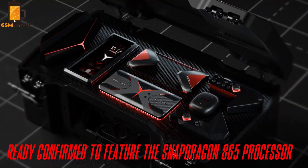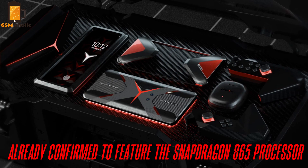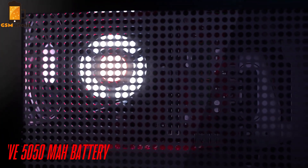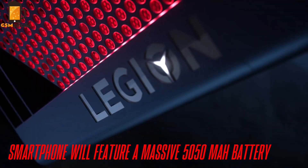However, since the phone is already confirmed to feature the Snapdragon 865 processor, we assume this will be changed at launch. We can also see a physical fan with the word 'cool' inscribed beside it — this could be the new cooling technology Lenovo hinted at earlier. Another inscription reveals that the smartphone will feature a massive 5050 mAh battery.